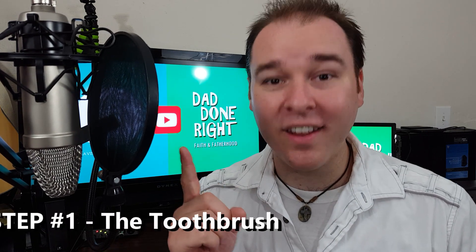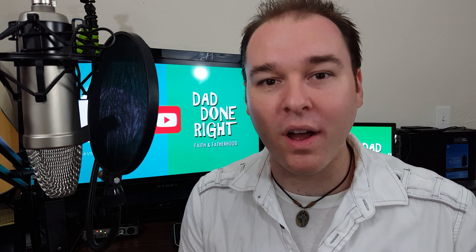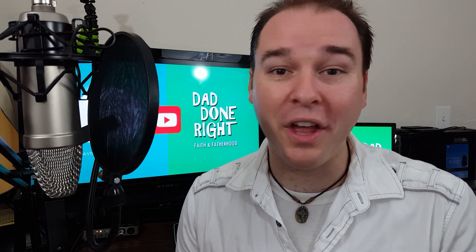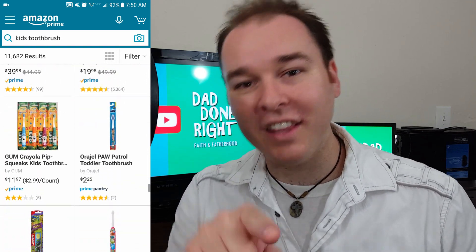Step number one: the toothbrush. Every kid, no matter what age, has to have a cool, fun toothbrush. More importantly, I think it's a good idea to let your kids pick out their toothbrush. Even if they're like one and a half or two years old, they can still identify what toothbrushes look cool and fun to them. Make a trip out of it — go to the store, pull up all the toothbrushes, and let them pick out the one they want.